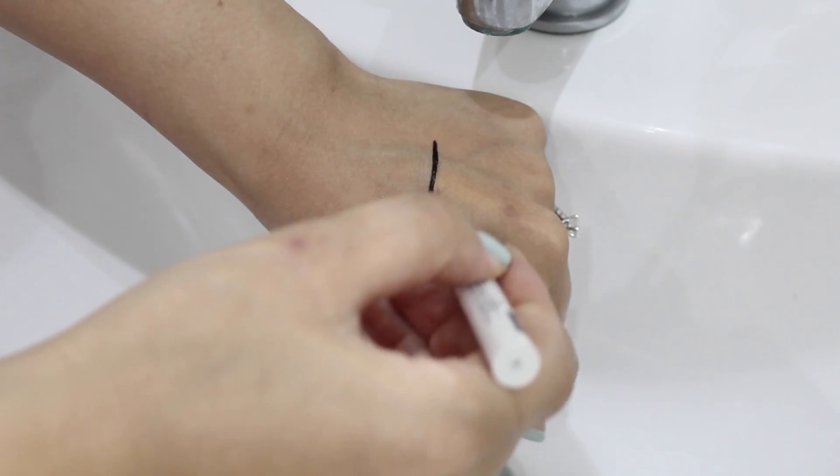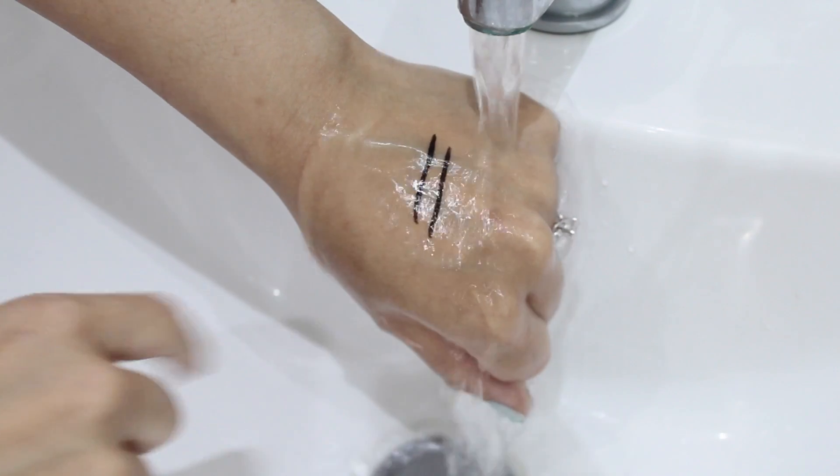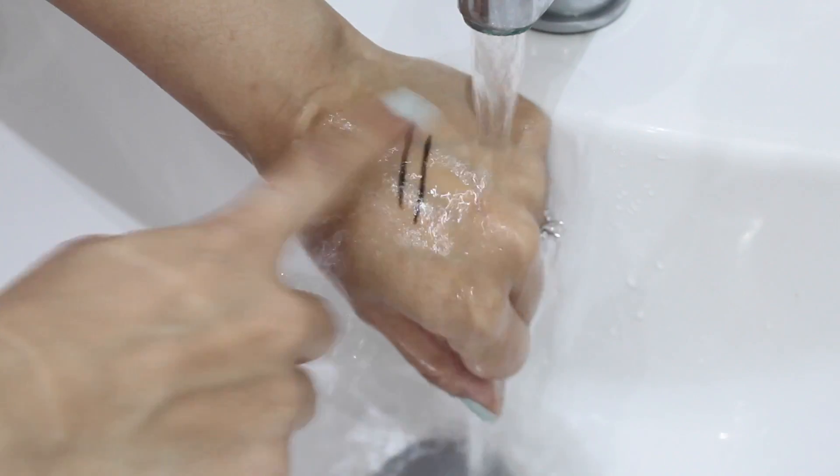Otherwise this is a super easy eyeliner to use. It's liquid, but it has brush fibres that make it look like a pencil, so it's really easy to control and lasts a long time. I have it on right now and I've been wearing it for the last month or two. I would recommend it to all of you. I'm going to draw a few squiggly lines on the back of my hand and put it under the water to test how it performs.